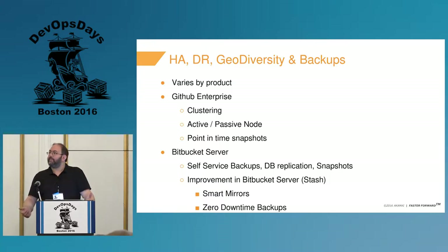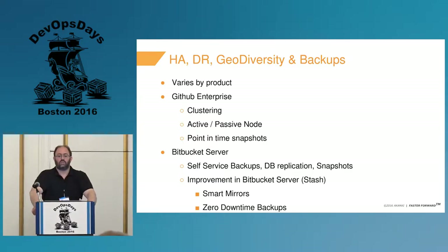You also have to do the operationalization yourself in some cases — self-service backups, self-service database replication, and snapshots if you want point-in-time recoveries. We're using NetApp for some of this.